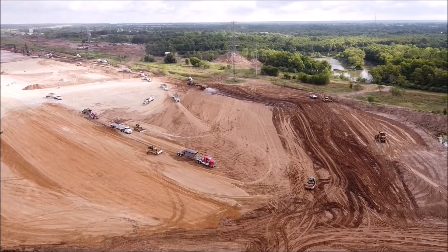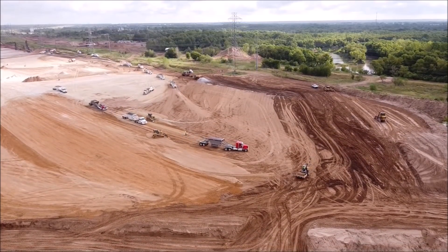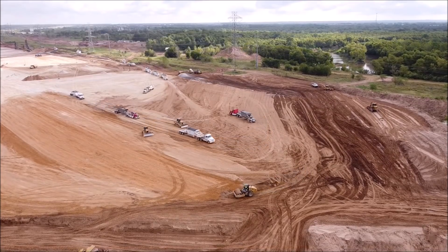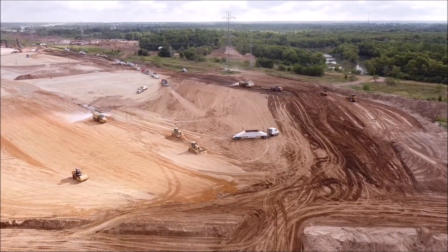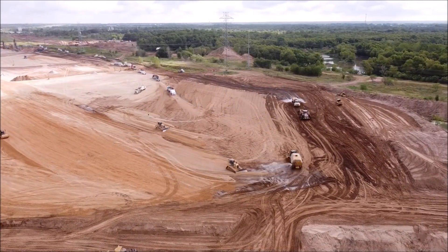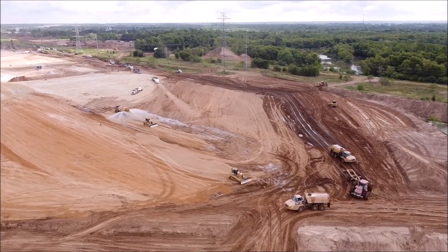Joe also says that foundation work continues in the middle section of the growing foundation, and now they have an area of very concentrated footings going in, which suggests a very heavy load in this area of the foundation. Do you remember when Tesla Giga Berlin was doing the footing works? That was a very interesting comparison — that was only a few months ago.